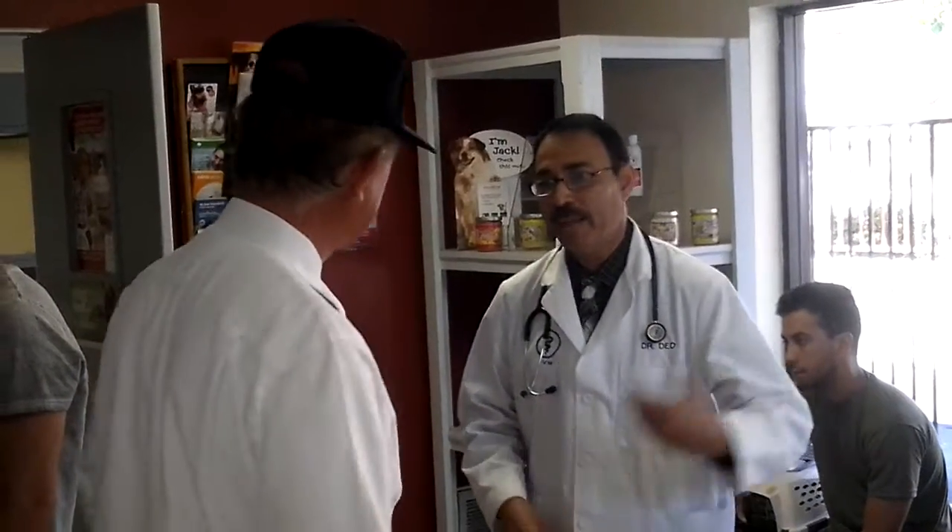A lot of people have not seen the veterinary hospital in the back. People usually see the reception room, the receptionist, and the front. We're going to take you back behind the door and show how we do things in our practice. We are located at 1038 Broadway in Chula Vista, about 10 miles south of downtown San Diego. Welcome to our practice. Let's go back.